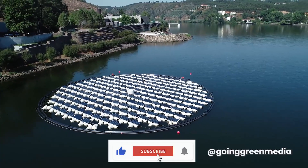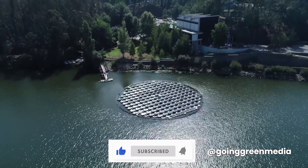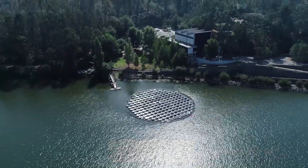Thank you so much for watching. If you enjoyed this video, be sure to hit the like and subscribe button down below, and we'll see you in the next one.